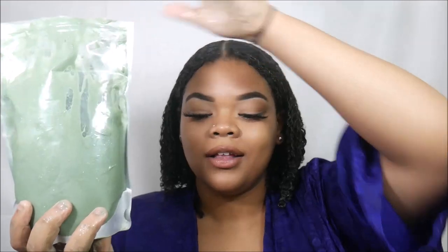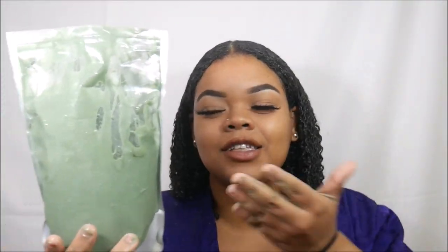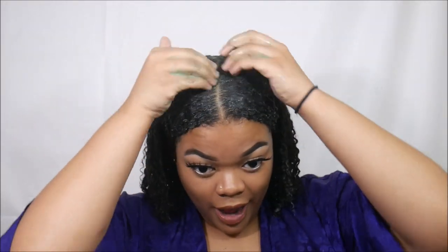My hair is completely saturated in this hair mask — got some on my face too. And I still have so much left; it looks exactly the same as it did when I first started using it. It's literally so much product in here. It feels so good, smells so good, and I can just feel the peppermint oil getting all in my scalp — I love it.